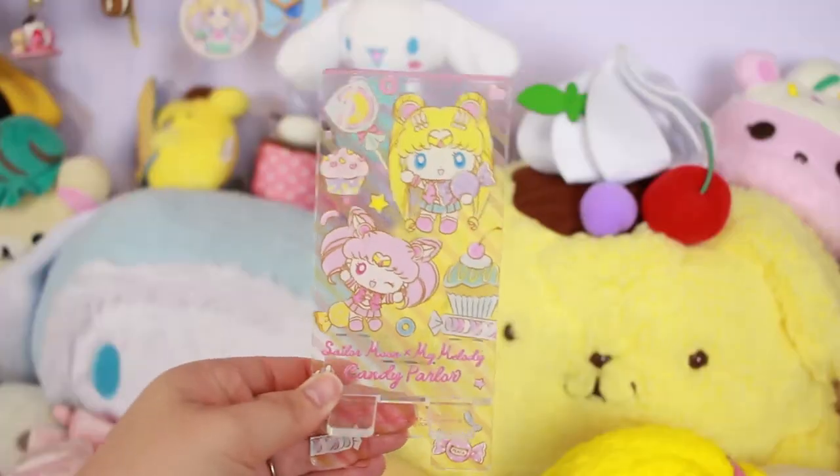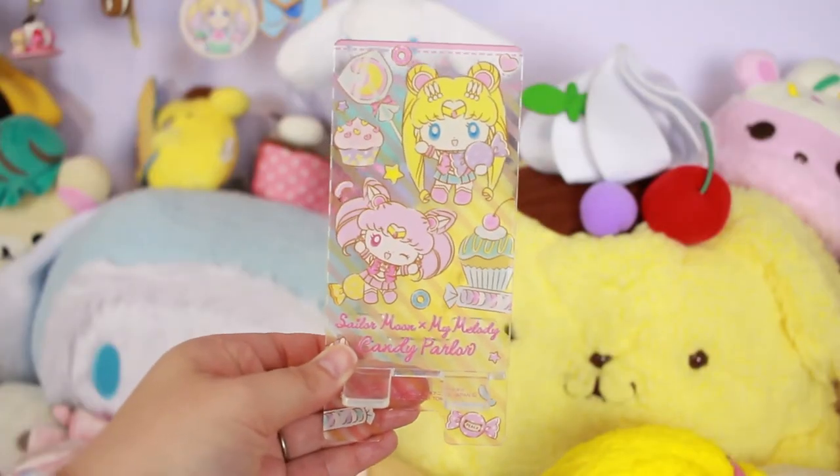Next is this amazing cell phone stand. Recently in Japan they had a Sailor Moon and My Melody collab café — it's closed now, which bums me out because I wish I had bought more from it. This one is really cute; it has Sailor Moon and some candy and stuff. I got it through a personal shopper in Japan.